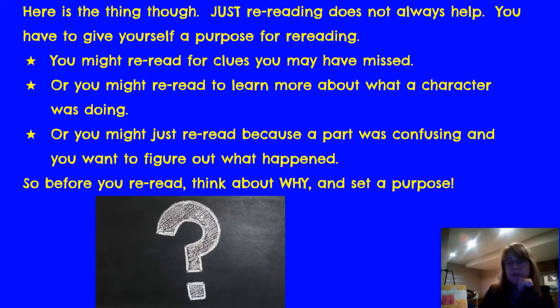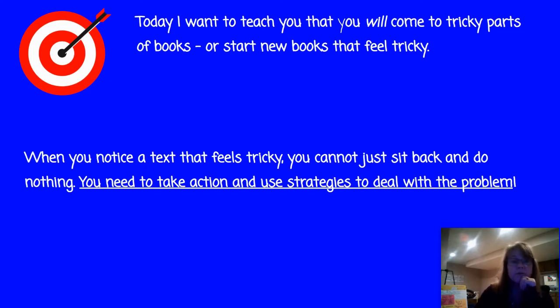That's what you need to do with your books, readers. Remember, when you come to a tricky part of a book or start new books that feel tricky, notice the parts of the text that feel tricky — not just words you might not be able to sound out. You need to take action and use strategies to deal with problems. That means jotting down notes, color coding clues or characters, whatever you need to do to help you figure out this mystery before our detectives. Good luck, readers.